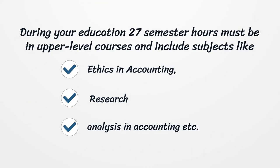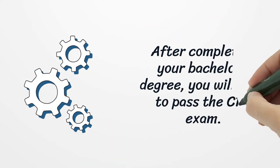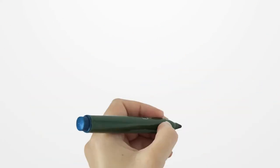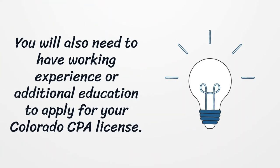During your education, 27 semester hours must be in upper-level courses and include subjects like ethics in accounting, research, and analysis in accounting. After completing your bachelor's degree, you will need to pass the CPA exam.